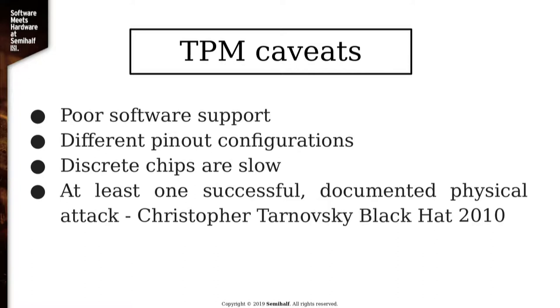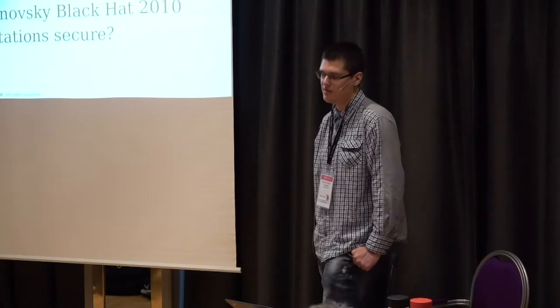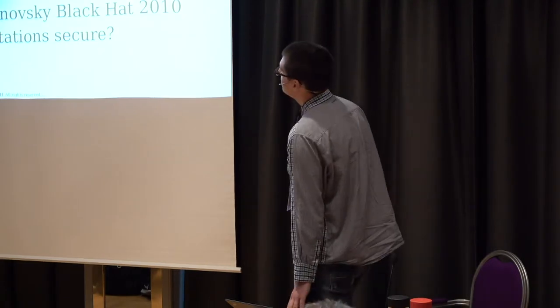There is at least one documented physical attack on TPM where basically a guy used a microscope to take apart the TPM and listen on its internal communication. I recommend you watch his video — there is a video of his presentation from Black Hat 2010. And another thing: when you use a firmware implementation of a TPM, you essentially have to trust whoever wrote that implementation. So there's a question of whether you trust Intel with their management engine, or AMD, or whoever wrote your implementation.